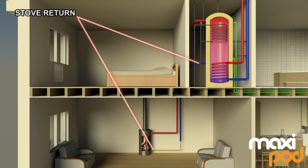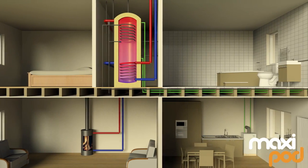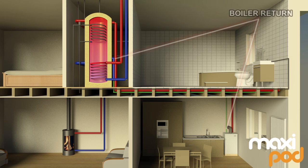Drawing heat from the MaxiPod eventually causes the store to cool. If the MaxiPod needs more heat than is provided by the wood burner or solar panels, only then will it call for heat from the gas or oil fired boiler, using that expensive source of energy last.